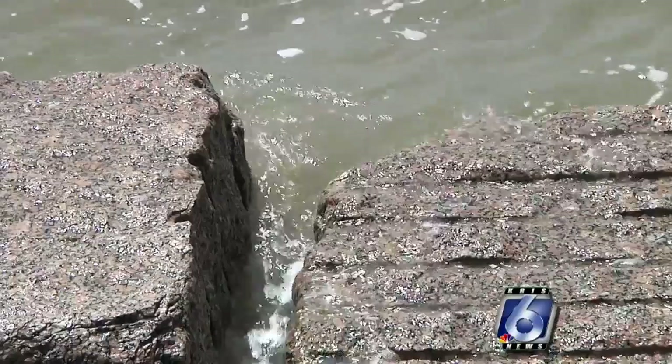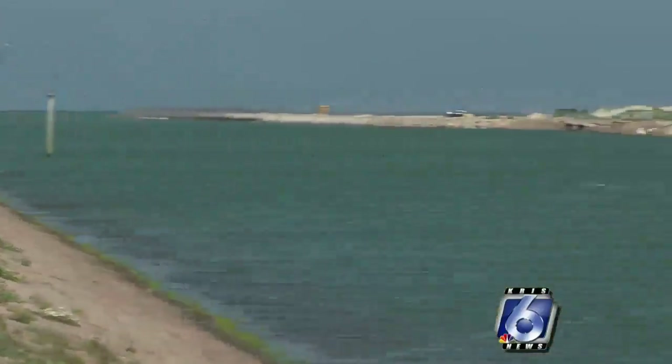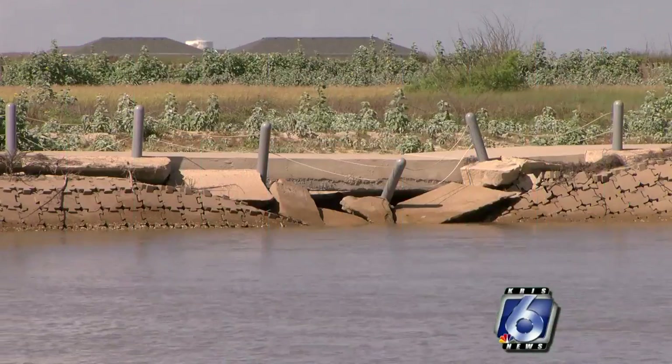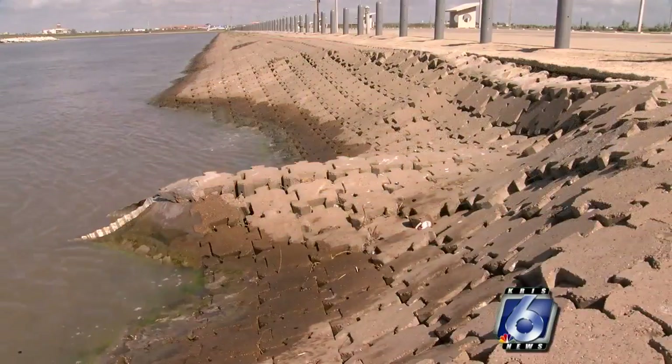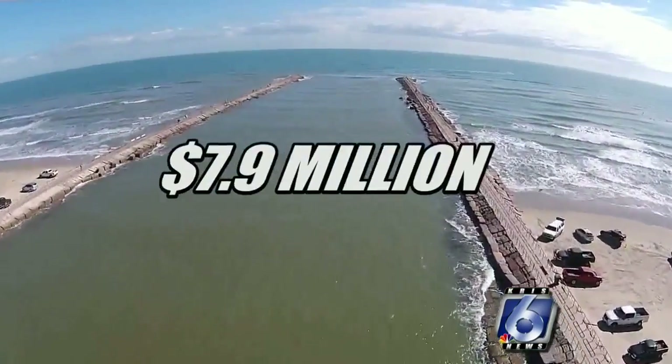Last year, a six-foot storm surge from Hurricane Harvey dealt another blow to Packery Channel. Now much of it is in disrepair — washed out sidewalks, sunken walls — and a huge price tag to repair it, as much as $7.9 million.